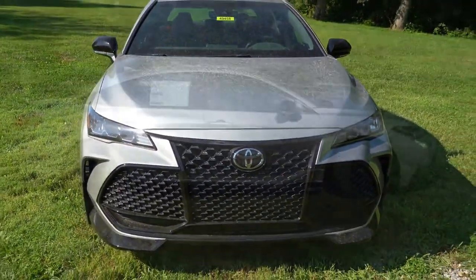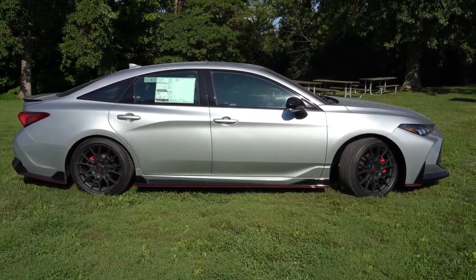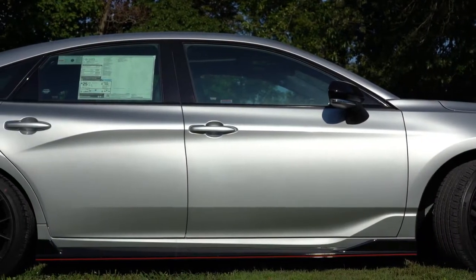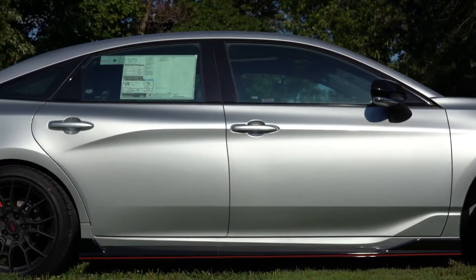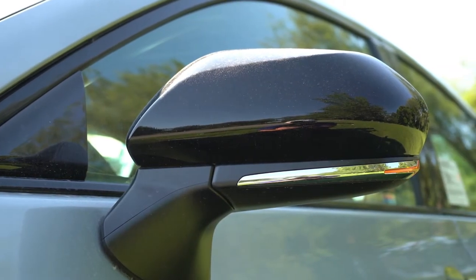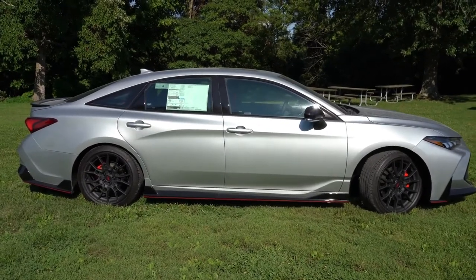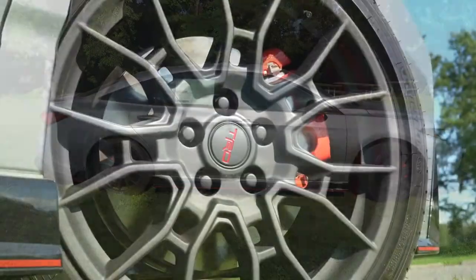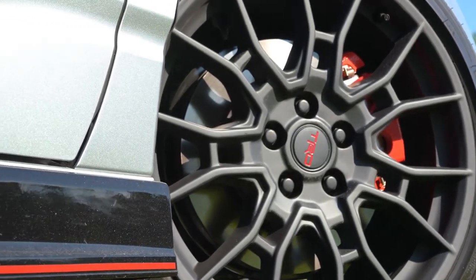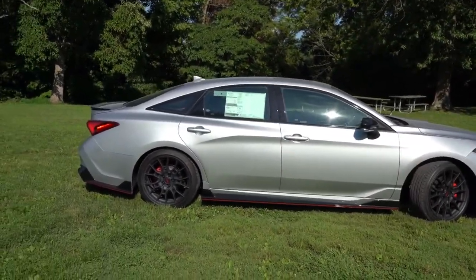Moving to the side of the Avalon TRD, probably the first noticeable difference from the standard Avalon is the TRD side skirts with red accents, which ties together with the front lip and continues to the rear. There are piano black window surrounds and piano black heated power-adjustable side mirrors with integrated turn signals. Looking down at the wheel setup — one of my favorite parts — 19-inch TRD matte black alloy wheels with a multi-spoke design and the TRD red emblem center cap. They look absolutely amazing.